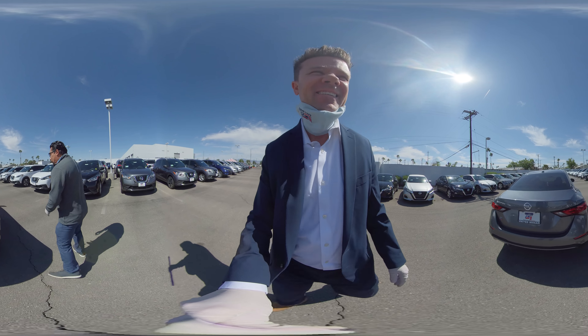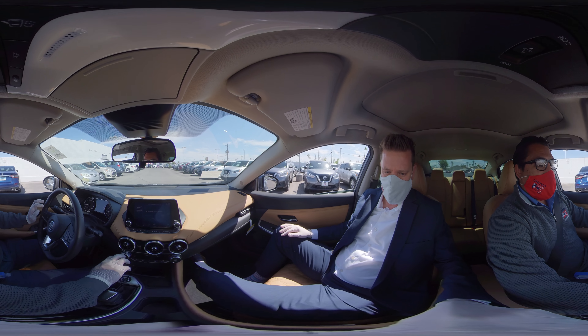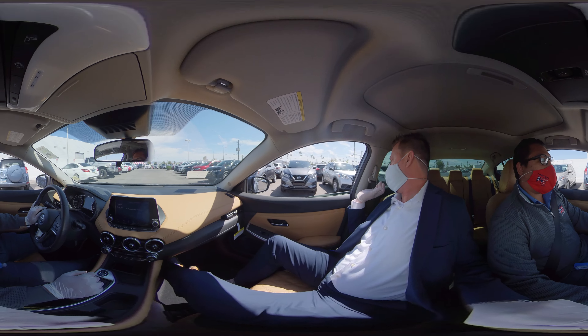Just looking around the vehicle here, I can see we've got an optional sunroof up here. We've got some cup holders and some sunglass holders right here. Let's talk a little bit about the air conditioning and the climate control. You will definitely have a dual climate control system here in this vehicle, which is great — the driver and passenger can each control their temperature to their liking.